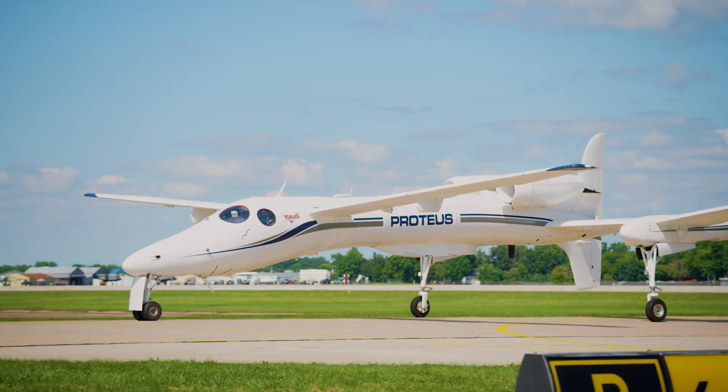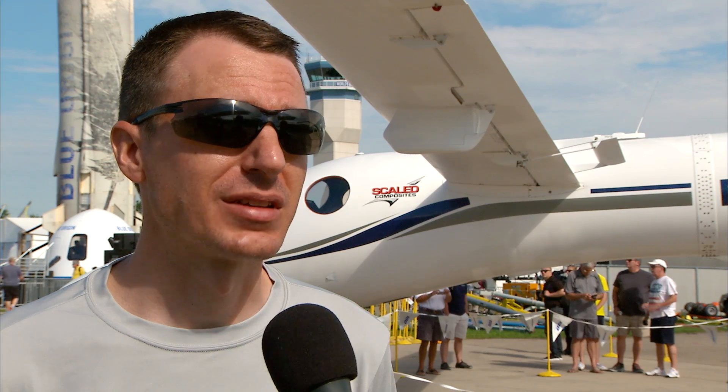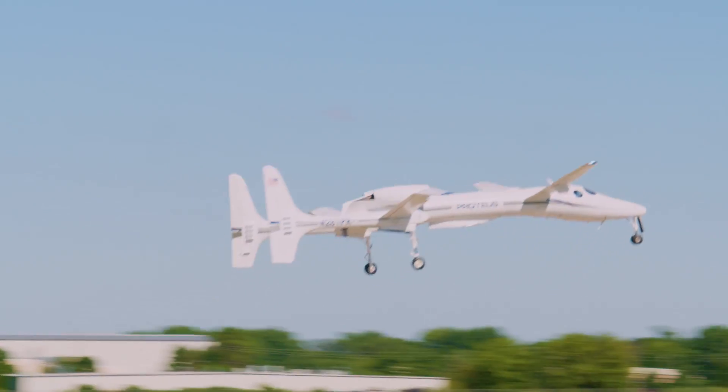Proteus has been here soon after it was built — 1999 — but we're just thrilled to be here. We have an excellent forum presence and just a lot of cool things to share with the Oshkosh crowd.